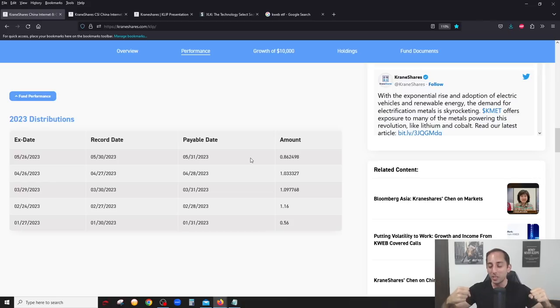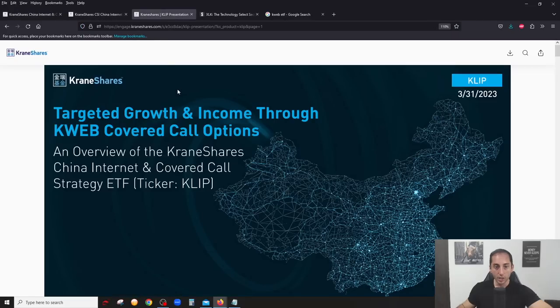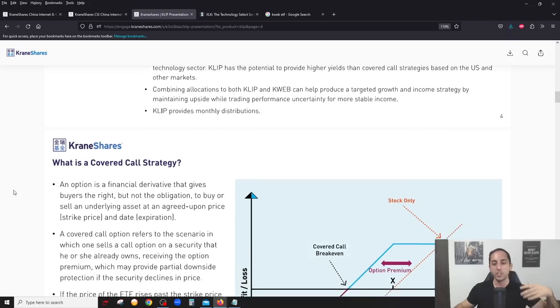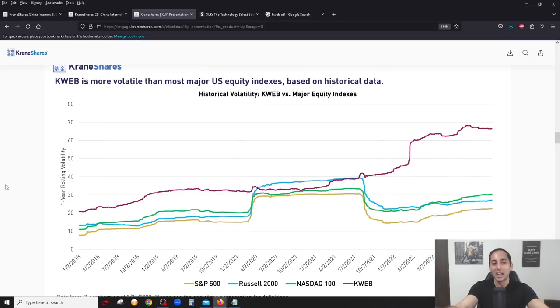The lower distribution is probably because volatility has been going down. These distributions are 100% based on the volatility of KWEB. That's why KLIP is so interesting - if you click on their presentation, they show how volatile KWEB is compared to the Nasdaq 100, Russell 2000, and S&P 500. It's not even a comparison - KWEB is made up of Chinese tech companies so it's much more volatile than even the Nasdaq 100.